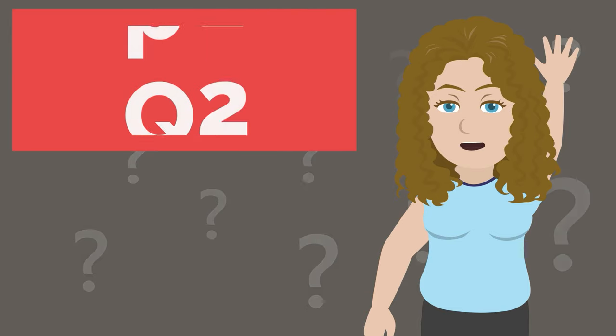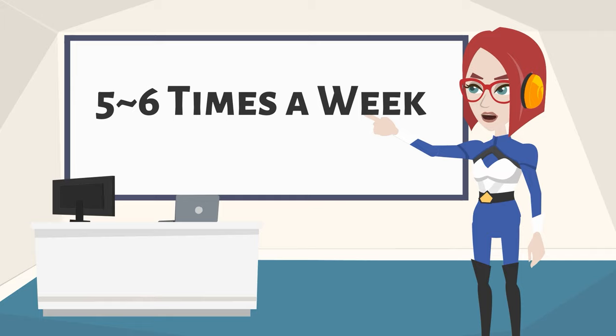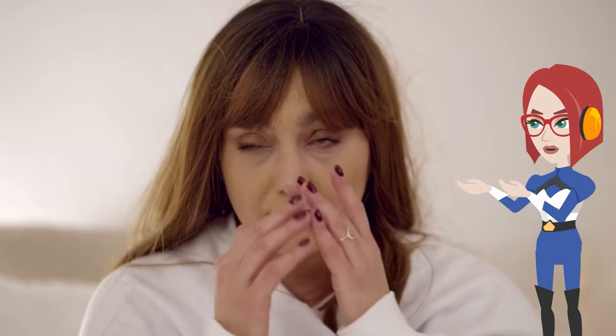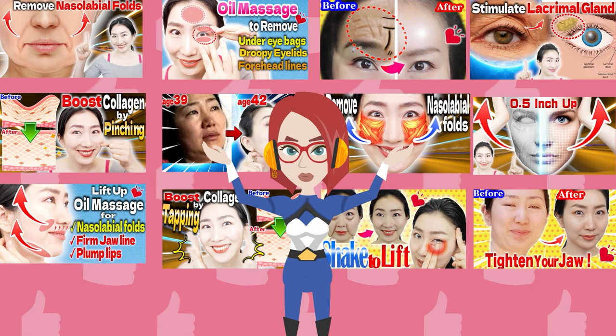How many times a week should I do it? It is recommended that facial exercises and massages be continued five to six times a week if possible, because our faces get stiff very quickly. There are many types of facial yoga, so try different ones every day.